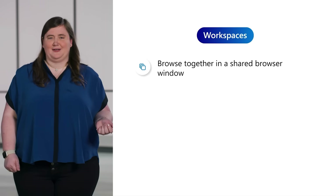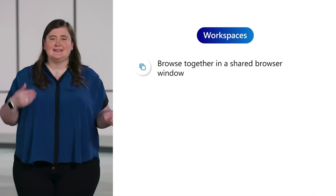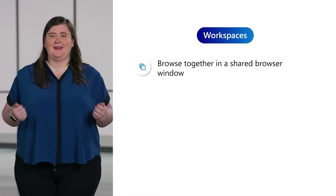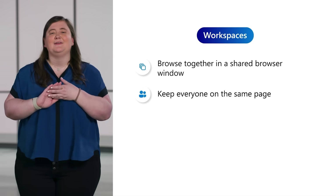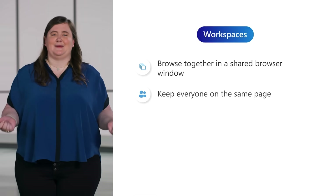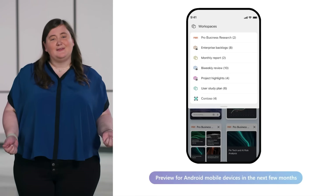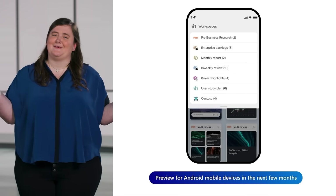Speaking of too many links to keep track of, Edge Workspaces helps cut down the number of links you need to send your colleagues. Workspaces are browser windows that you can share with others so everyone can see the same sites and files in one place. Instead of sending countless links back and forth, Workspaces keep everyone on the same page. Workspaces are currently available on PC and will be available in preview for Android phones within the next few months, so you can take your Workspaces with you wherever you go.